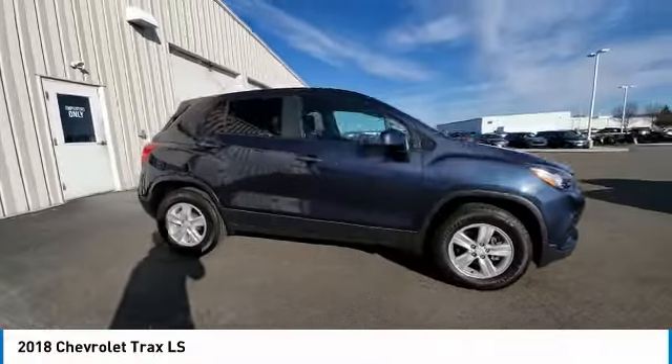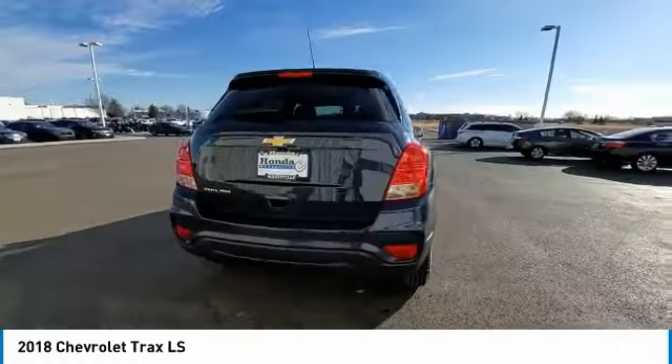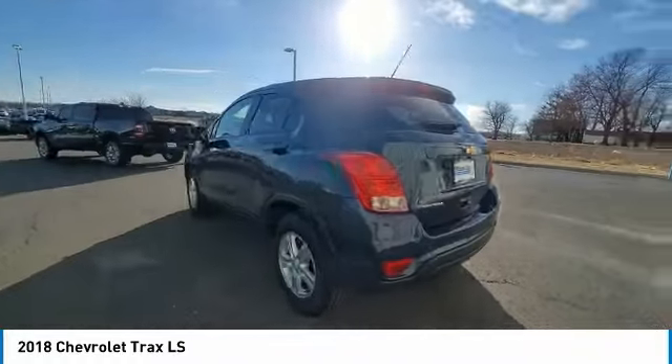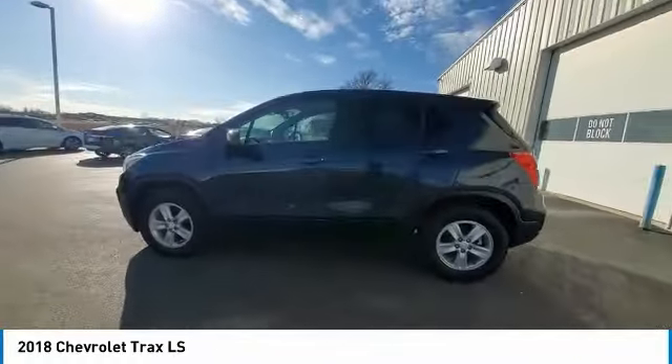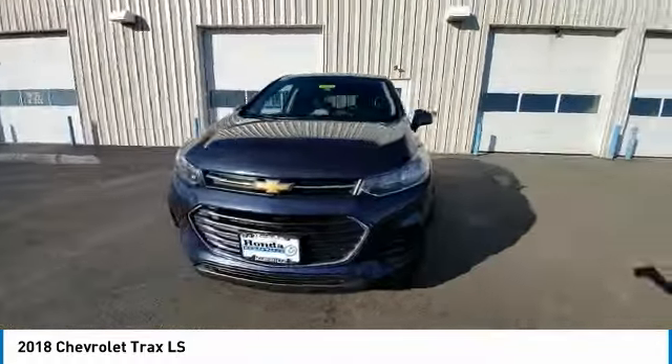You are going to love the 2018 Chevrolet Trax. The Trax is tiny on the outside, but remarkably spacious within. It comes with clean and modern interiors. This vehicle has less than 105,000 miles.